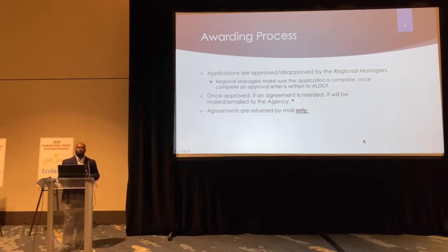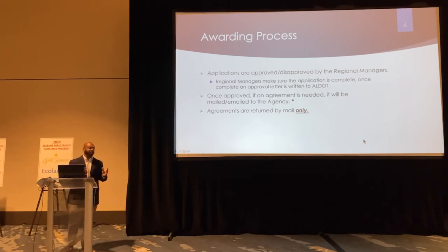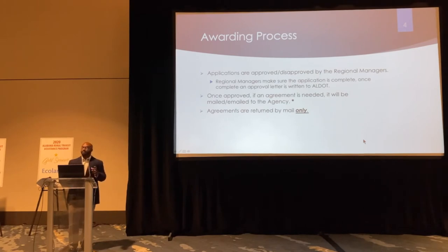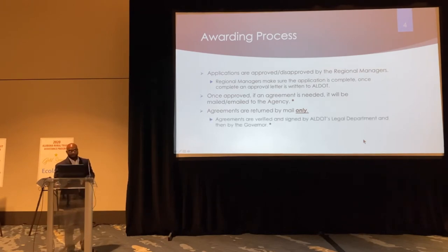Once that process is completed, if an agreement is needed, we'll normally send that agreement out to the agency. For example, our 5311 and 5307 programs have agreements done on a three-year cycle. Our 5310 program is done on an annual basis, because normally you're ordering vehicles and we need an agreement for that application yearly. The agreements are verified and signed by ALDOT's legal team and also signed by the governor.